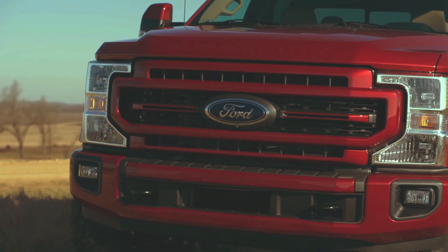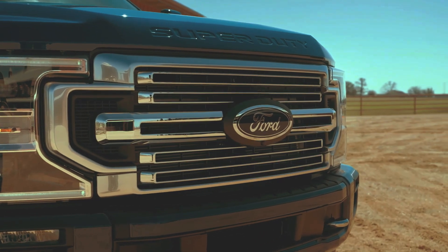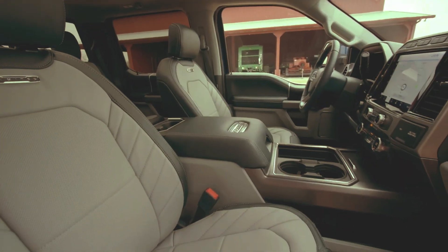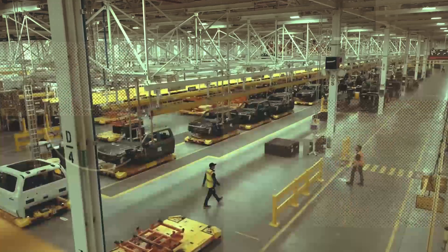Hello everyone, in this video we're going to cover the leak front of the Ford Super Duty 2023 or 2024 model, engine upgrades, interior and release date, as well as renderings of our Super Duty and what we know so far. So let's get started.